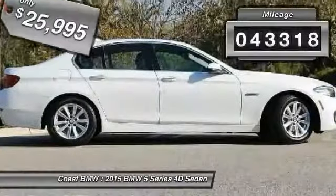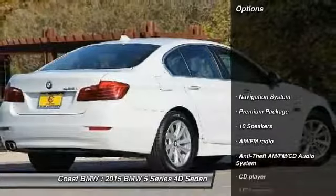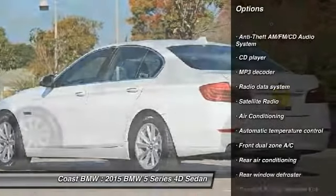This vehicle has less than 45,000 miles. Here are some of this vehicle's great options: traction control, keyless entry, power tailgate, navigation system, power passenger seat.